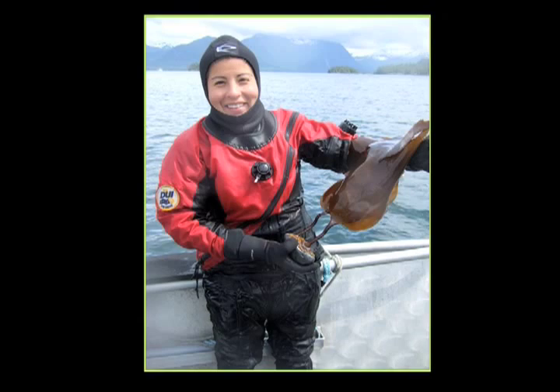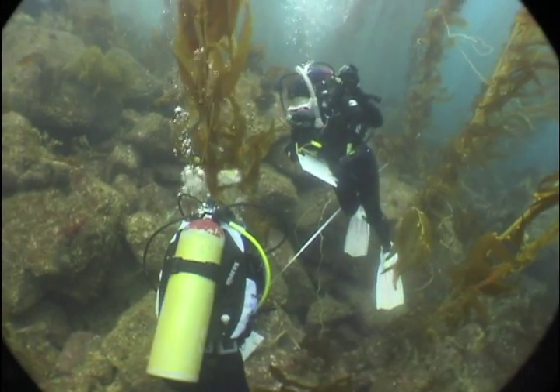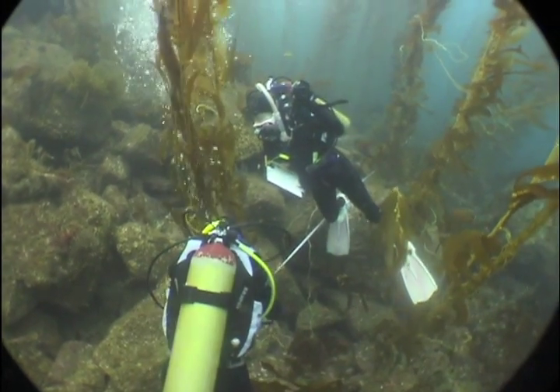The class that really opened doors for me was the scientific diving class. In 2007 Sonja received an internship studying kelp for the National Science Foundation. That internship led to two others plus a job offer.